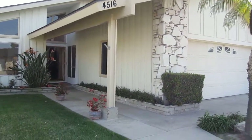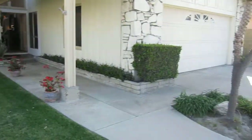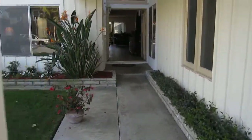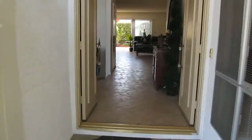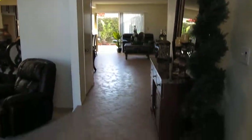As we walk up, you see we have a two-car attached garage and a nicely landscaped front. A covered patio leads to the entry doors, and you can see they both swing in. We've got nice, tall, vaulted ceilings for the entryway.